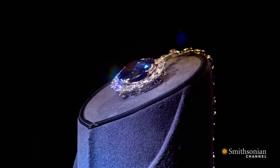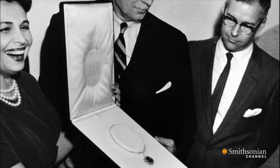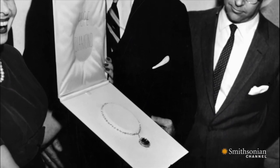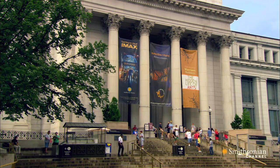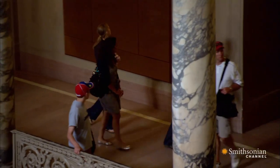This is the legendary Hope Diamond, the largest deep blue diamond in the world. In 1958, renowned jeweler Harry Winston donated this priceless 45.52 carat gem to the Smithsonian National Museum of Natural History in Washington as a gift to the American people.